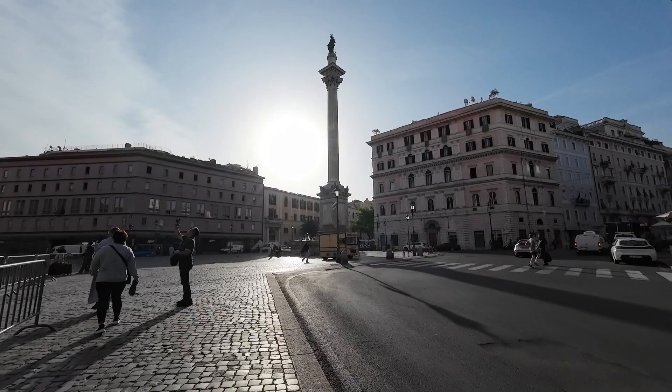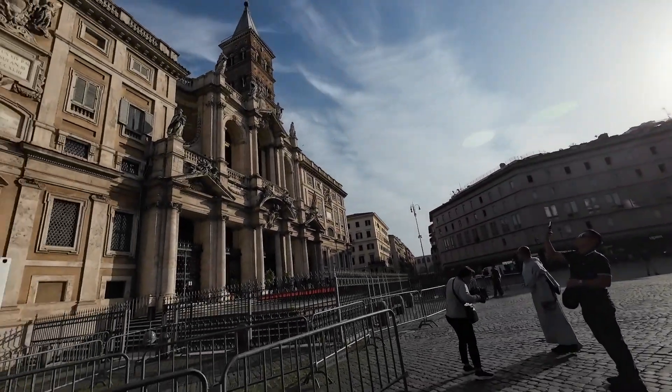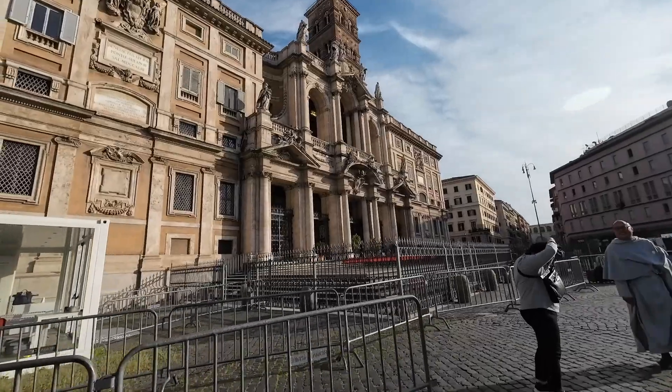Yan yung Piazza Maggiore. Yan na yung church. Pero parang sarado siya.